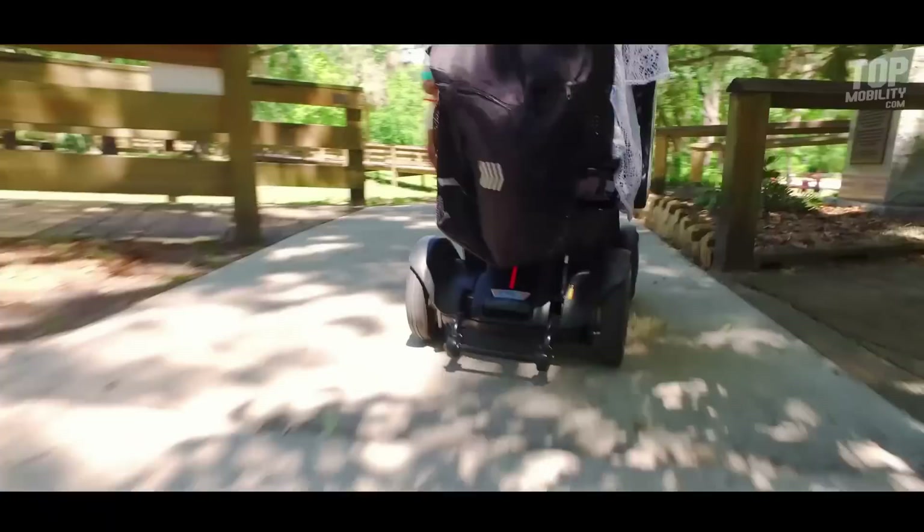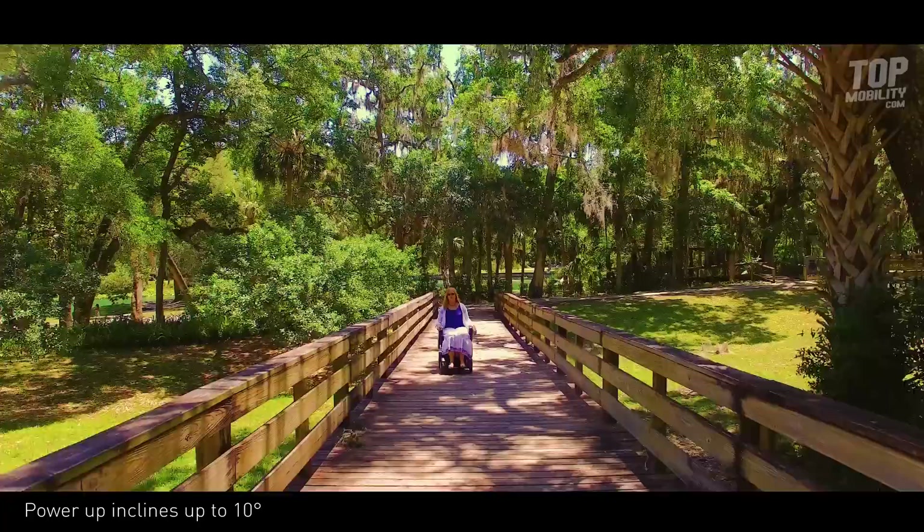To be honest, I was kind of worried that the ramp inclines would be too steep, but the Will handled it like a champ.